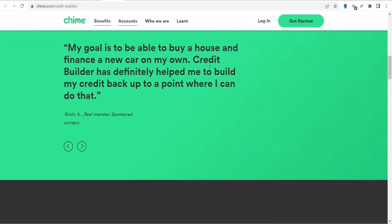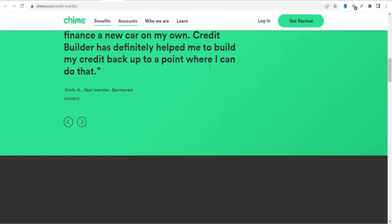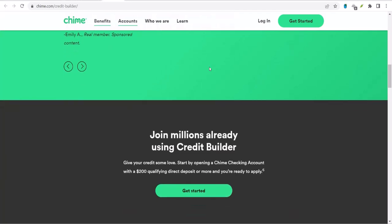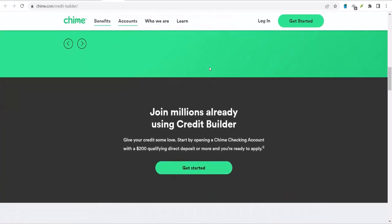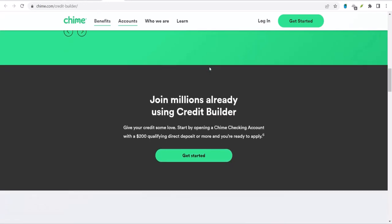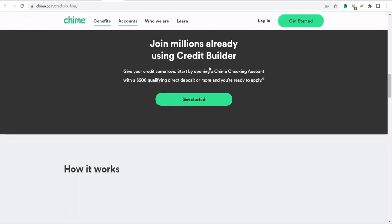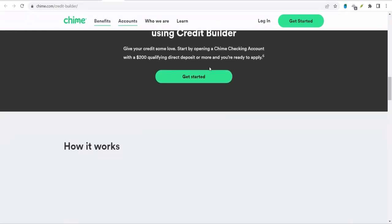First off, the Chime Credit Builder isn't a traditional credit card. It's more like a savings account with a credit-building twist. When you sign up, you fund your account with your own money — think of it as a forced savings plan. The amount you deposit becomes your credit limit, so the more you save, the higher your credit limit.